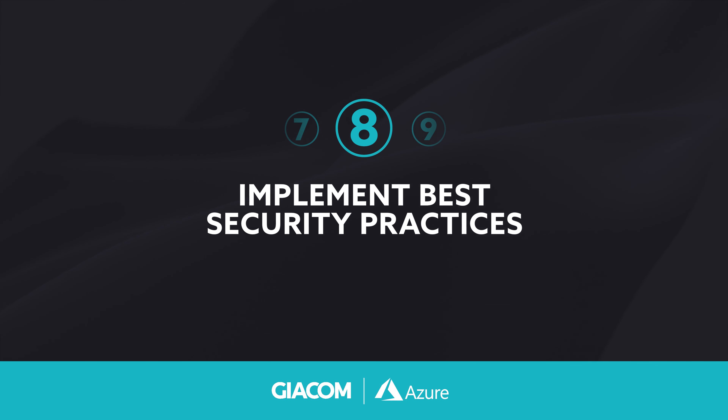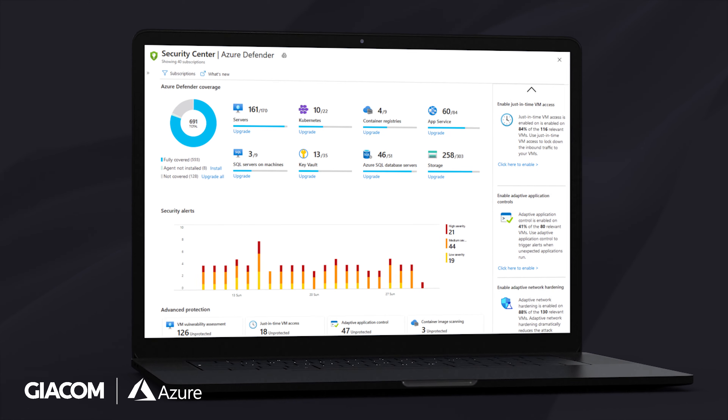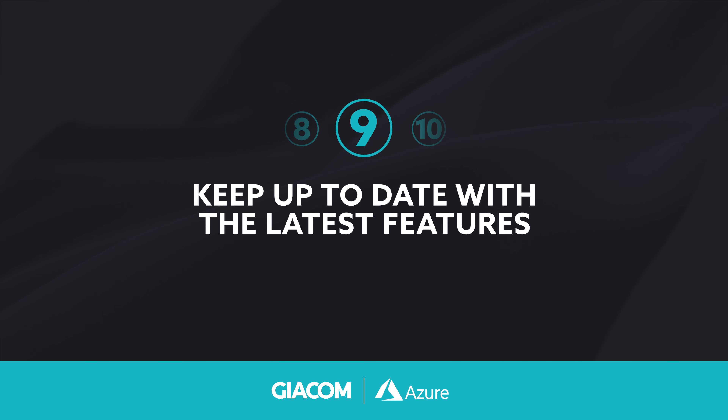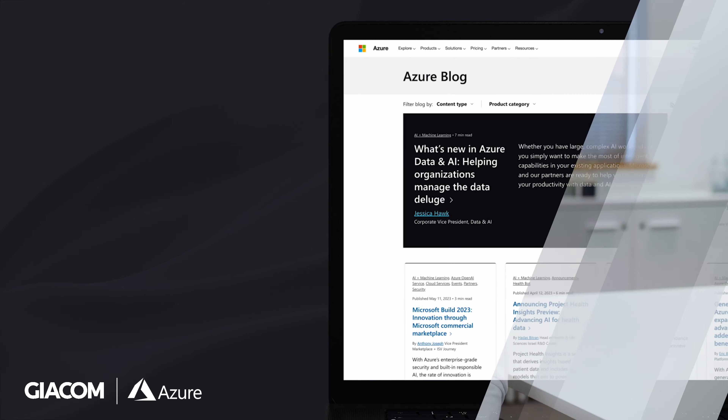Implement best security practices. Security is crucial in any cloud environment. Implement Azure's built-in security features such as the Azure Security Center to ensure that your data and applications are as secure as possible. Make sure you keep up to date with the latest features — Azure is constantly evolving with new features and updates being released regularly. Keep up to date with the latest deployments to take advantage of new capabilities and optimize your Azure usage.